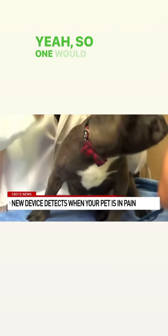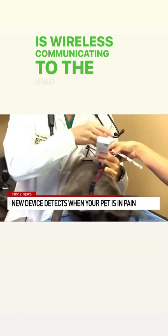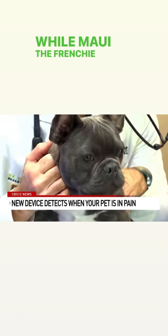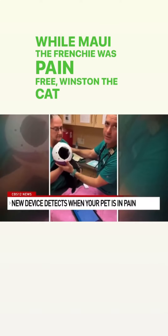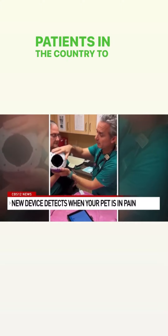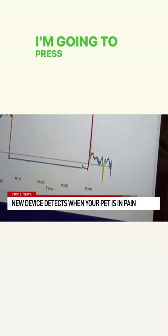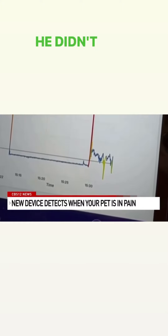So one sensor would be placed here, one would be here, and this is wirelessly communicating to the iPad. While Maui the Frenchie was pain free, Winston the cat came into Boca Midtown last week to be one of the very first patients in the country to use the new machine. 'I'm going to start with his neck, I'm going to press a little bit on his neck — he didn't like that.' You see that yellow spike?